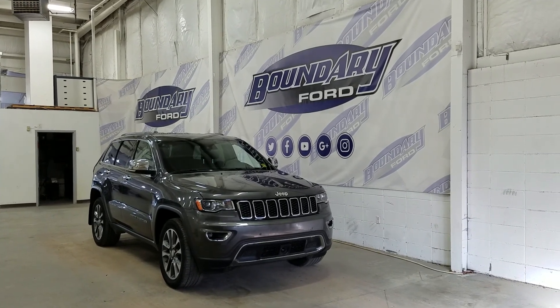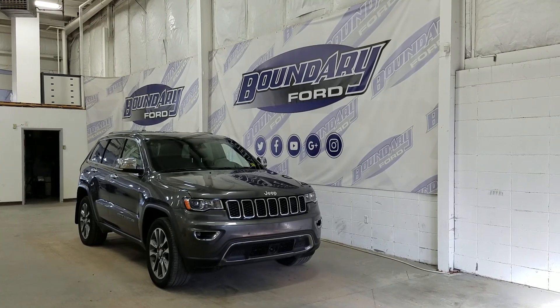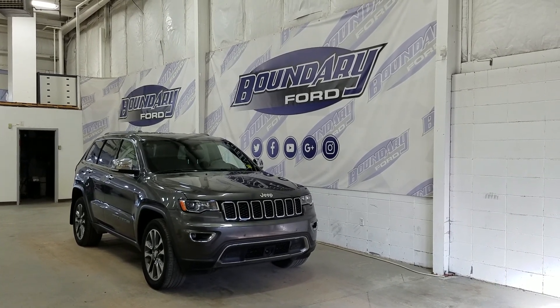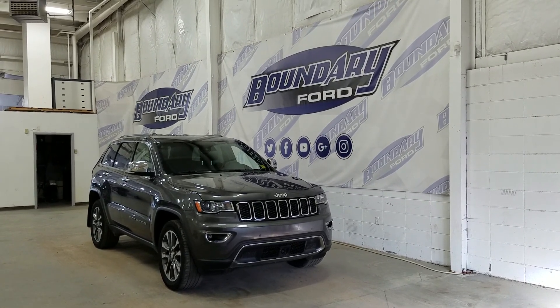At the front we have HID headlamps as well as daytime running lights. We also have a pair of fog lamps as well as front-facing park sensors. Over the side we have our 20-inch aluminum wheels strapped in Bridgestone tires. We also have chrome mirror caps and door handles.